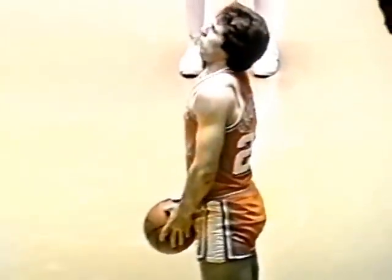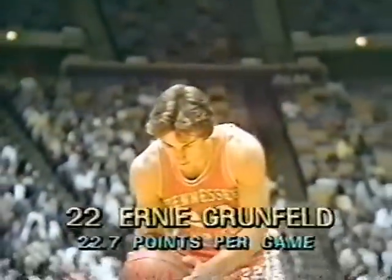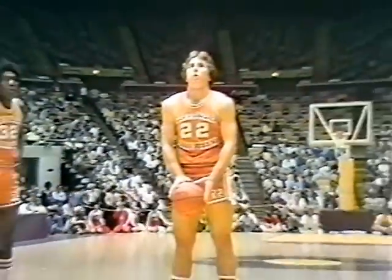Volunteers on the attack. Ernie Grunfeld, just so strong, gets the ball inside. Being as strong as he is it looks like you've got to put too much power on to stop him. Grunfeld, who uses all of that body in shooting the free throw — 81% on the year. He was second in the Southeastern Conference in scoring to his teammate Bernard King. Grunfeld scored 23 a game and King had a 26-point average.